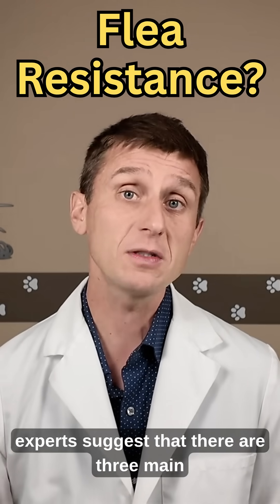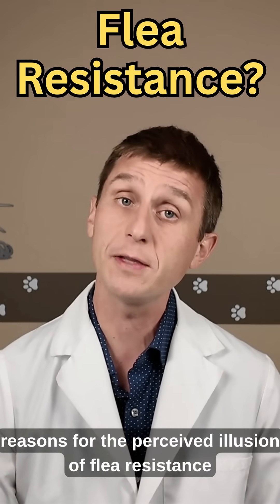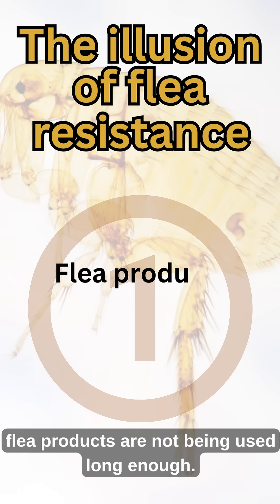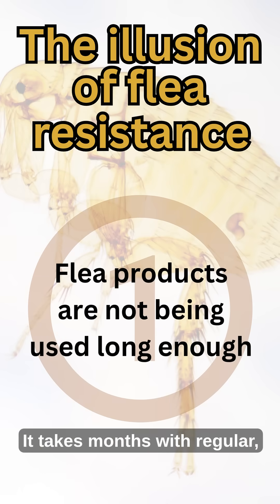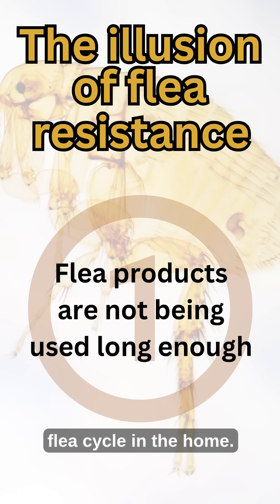Instead, experts suggest that there are three main reasons for the perceived illusion of flea resistance to commonly used flea products. Number one: flea products are not being used long enough. It takes months with regular, consistent use of a flea treatment to break the flea cycle in the home.